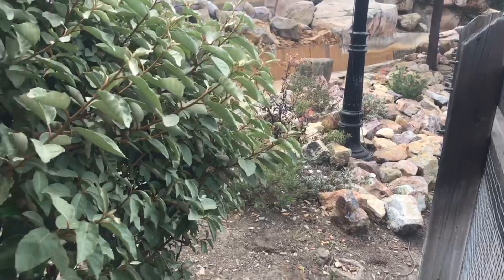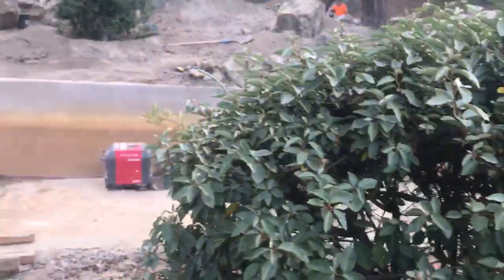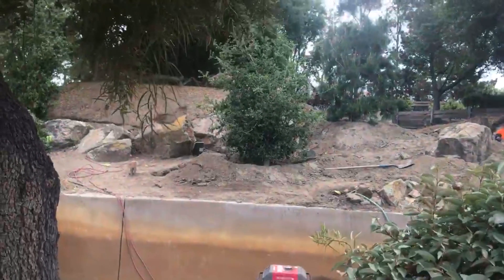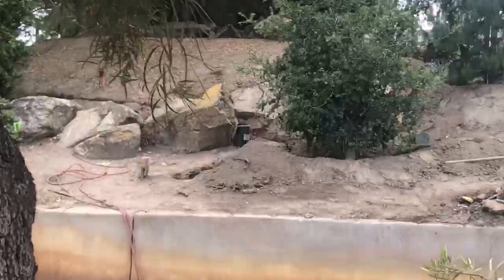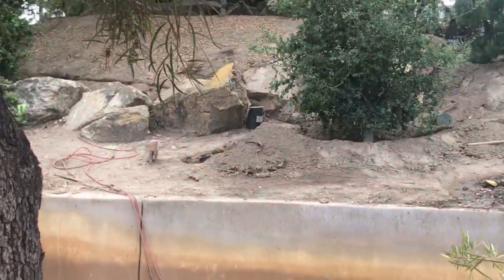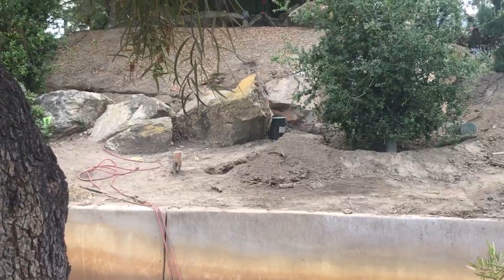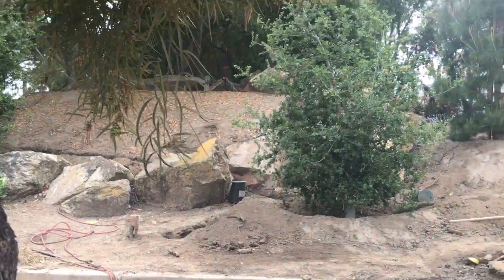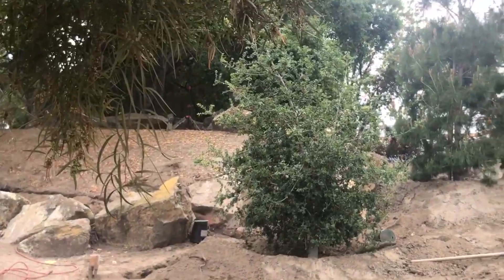We've heard from some reliable sources that the bear animatronic has actually started to show up, so hopefully we will see that be put in in the near future. If they put walls up, we'll try and figure out a way to see it regardless for you guys. It's very cool that this animatronic is finally showing up, and hopefully we can see other animatronics appearing in the next couple of weeks too.